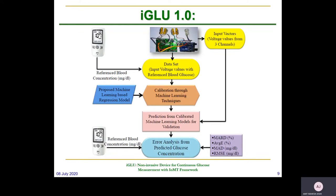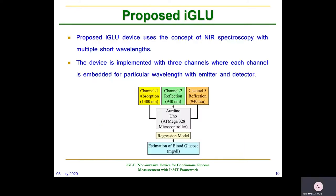We are using a regression model to accurately predict the blood glucose value. We collected a database from several people following medical protocols, trained our device on that data, and through regression we are predicting the glucose value. As mentioned, it is based on NIR spectroscopy and a three-channel device. We have used a DNN model in order to predict the blood glucose value.